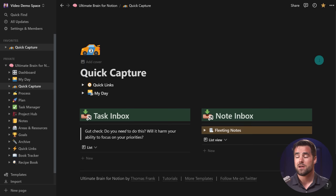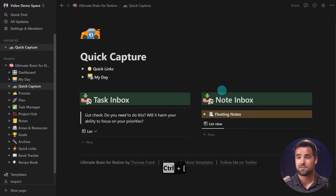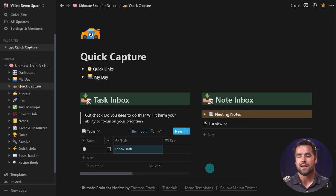On the Quick Capture page, we have two different views: a task inbox and a note inbox. One design pattern I use throughout the template is links to other dedicated pages. So here I see a linked view of my task inbox and a linked view of my note inbox, but I can also go to the task inbox or note inbox themselves. An inbox is simply a default destination for something that isn't yet organized. In the case of a note, it would be something not yet given a resource or area. In the case of tasks, it would be anything not yet given a project. If I want to capture a task, I could call this 'inbox task' and it'll remain in the inbox until I assign it a project — exactly how things work in other task managers like Todoist or Asana. There is also a filter that ensures anything I add here only stays for 24 hours, keeping the quick capture page always nice and clean.